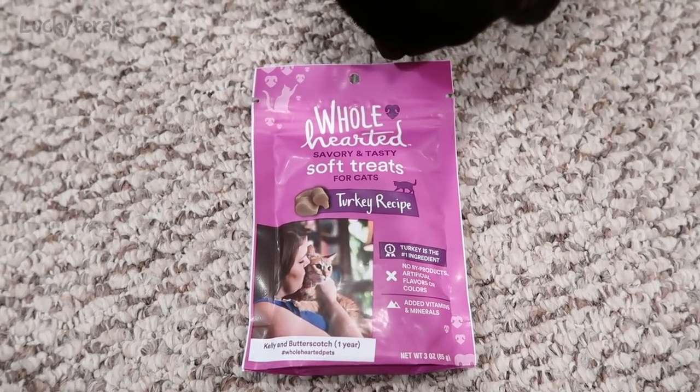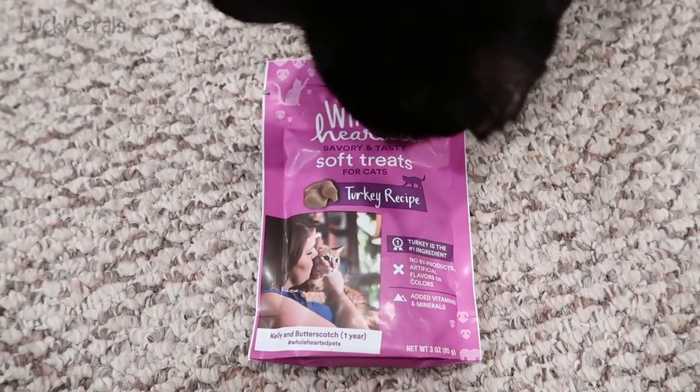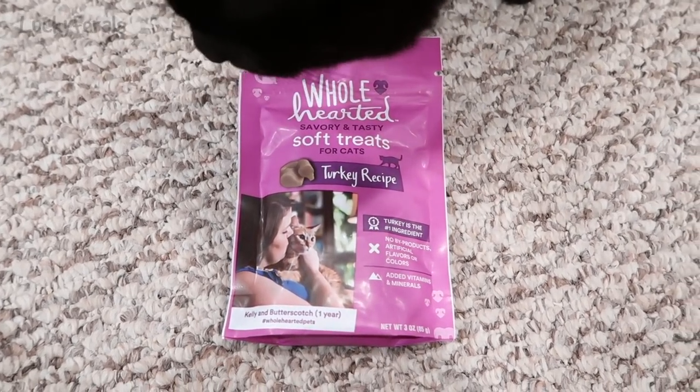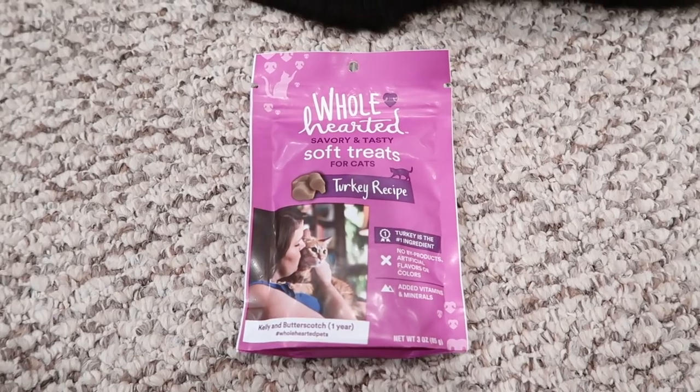The cats are going to try these Wholehearted savory and tasty soft treats for cats. And this is the turkey recipe.